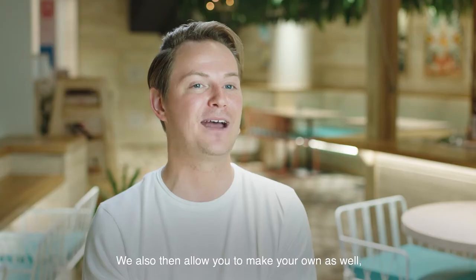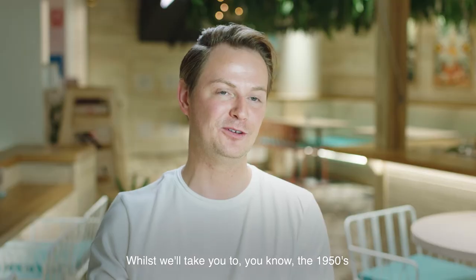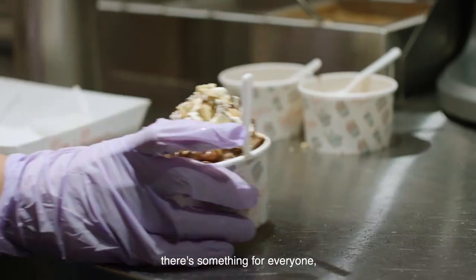We also allow you to make your own as well if that's what you wish to do. Whilst we'll take you to the 1950s in a beach style burger shack, there's something for everyone — so come take a look.